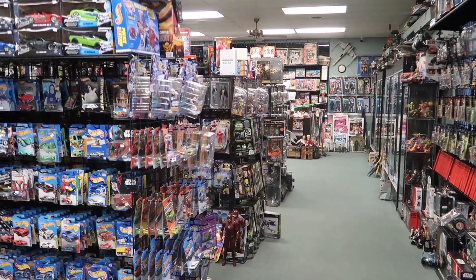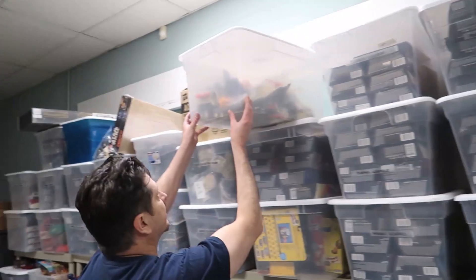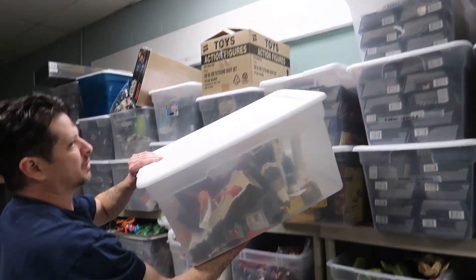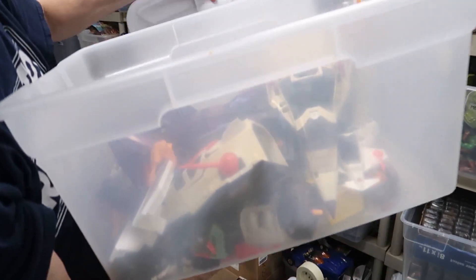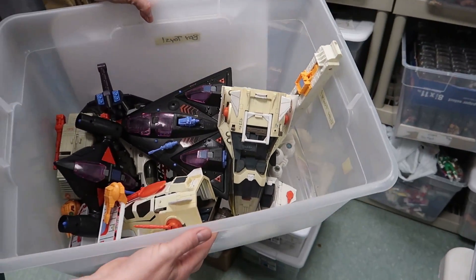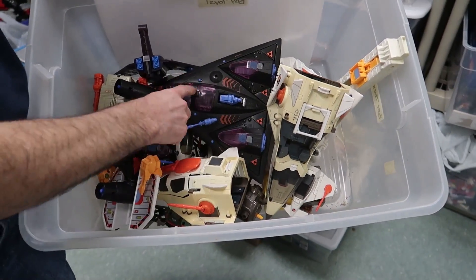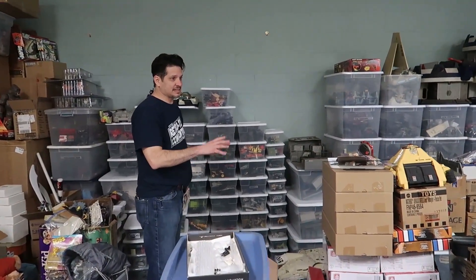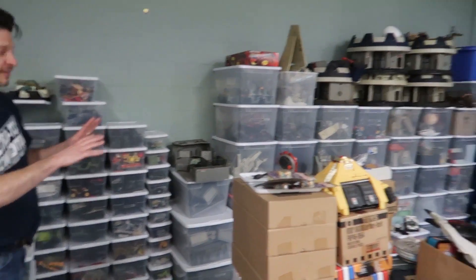So while there are so many things to look at on the show floor, I was soon ushered to the back room by Ryan, the incredible dude that runs Toy Federation and Retro Toy Con, and he showed me how they organize everything that comes into the store and prep it for sale out on the show floor.